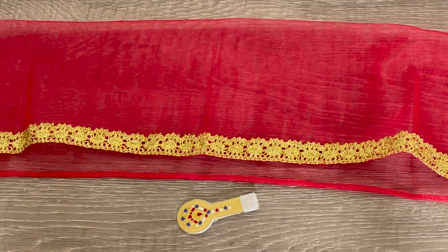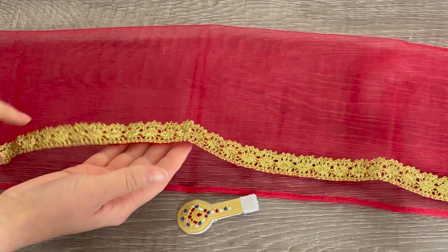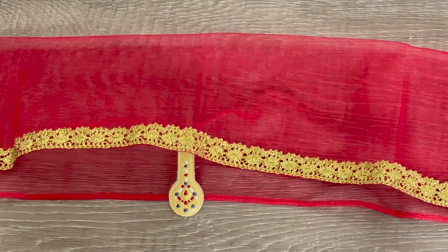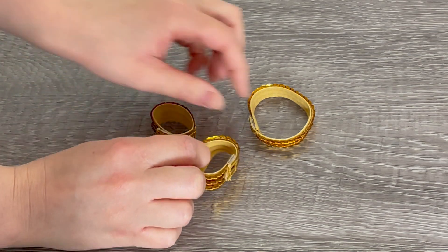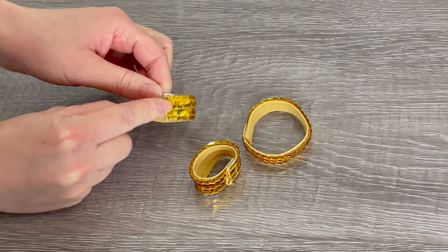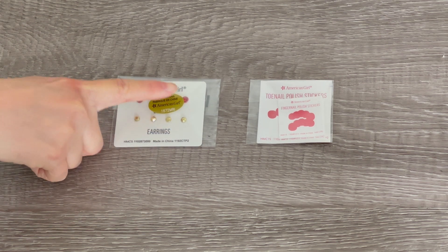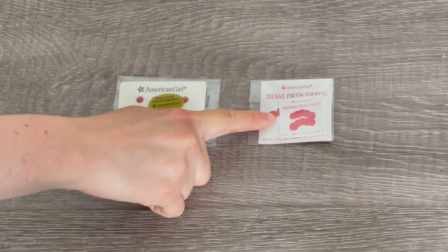Here we have the dupata and the tika. This item is red with some gold lining on the front and a piece of velcro hidden underneath — you place it and it sticks and stays in place. Here we have the bracelets and the necklace — there's a total of two bracelets which are quite thick compared to the necklace, and all items have a piece of velcro which allows them to open and close. To complete the Bollywood performance outfit, we have some stick-on earrings — two pairs of gold and two pairs of red — plus nail polish stickers for both fingernails and toenails.